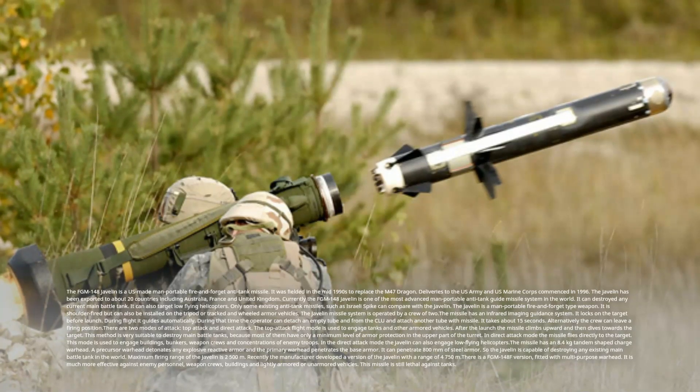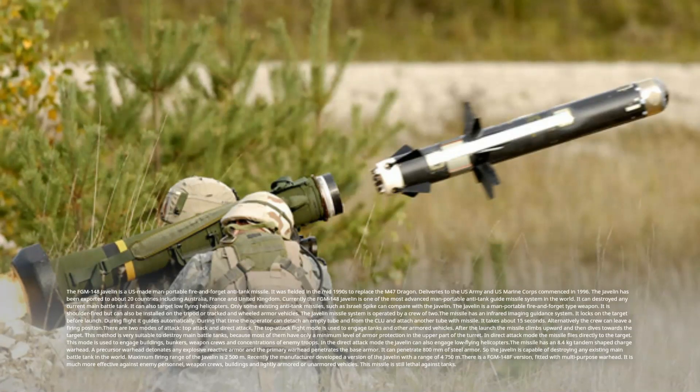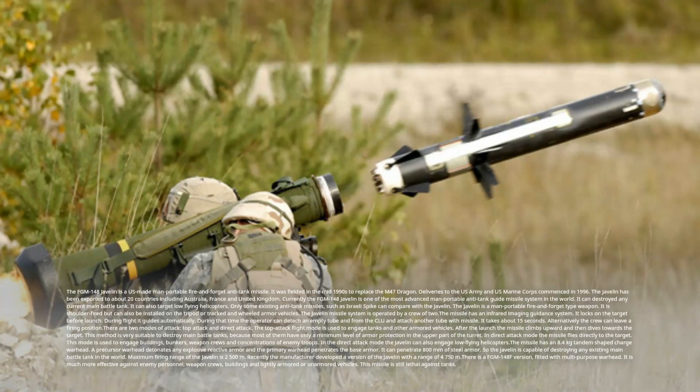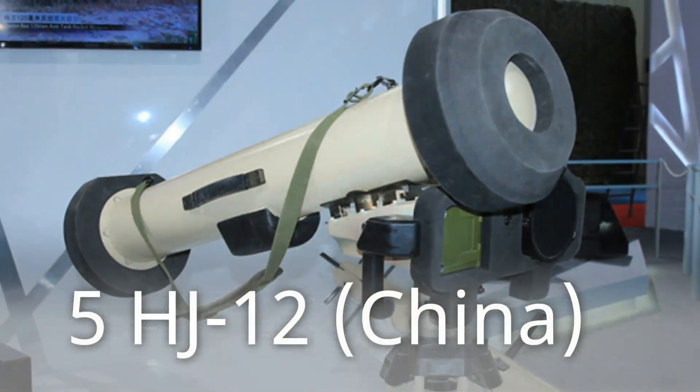Maximum firing range of the Javelin is 2,500 meters. Recently the manufacturer developed a version with a range of 4,750 meters. There is also an FGM-148F version fitted with a multi-purpose warhead, which is much more effective against enemy personnel, weapon crews, buildings, and lightly armored or unarmored vehicles, while still remaining lethal against tanks.